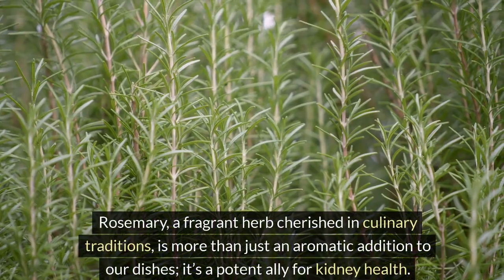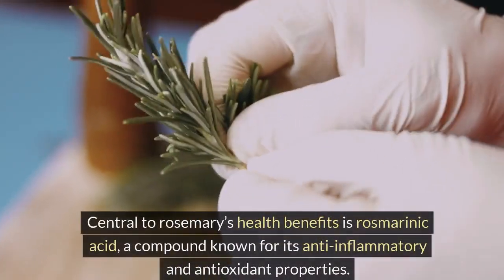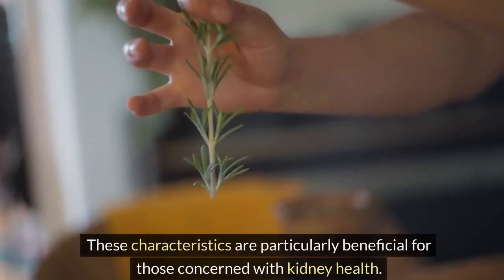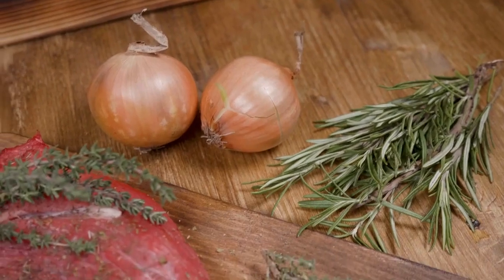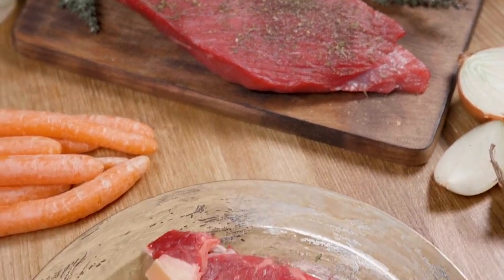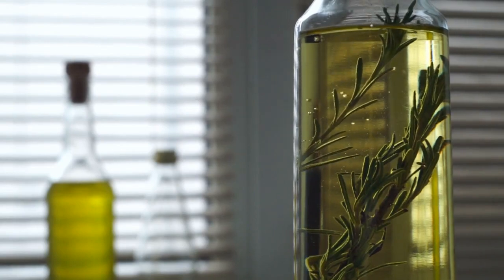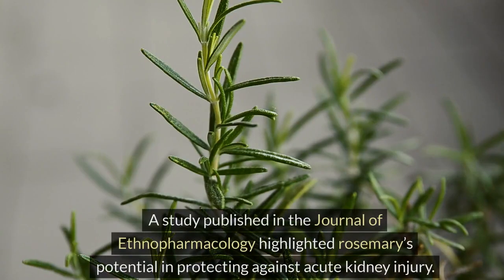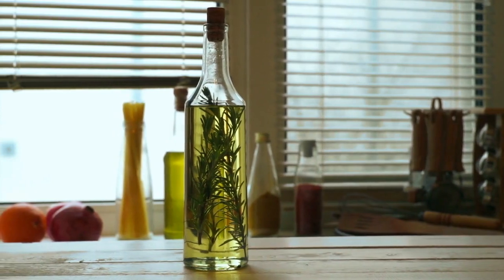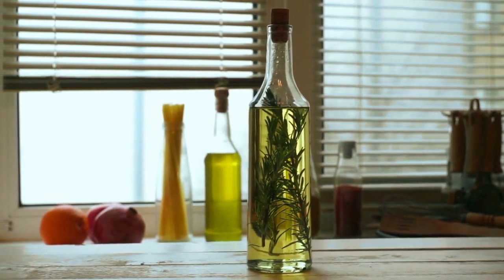Number 3: Rosemary. Rosemary, a fragrant herb cherished in culinary traditions, is more than just an aromatic addition to our dishes — it's a potent ally for kidney health. Central to rosemary's health benefits is rosmarinic acid, a compound known for its anti-inflammatory and antioxidant properties. Inflammation and oxidative stress are key contributors to kidney damage, and rosmarinic acid's ability to combat these issues makes rosemary a noteworthy herb. A study published in the Journal of Ethnopharmacology highlighted rosemary's potential in protecting against acute kidney injury, which can lead to increased creatinine levels, suggesting rosemary's protective effects could indirectly help maintain healthier creatinine levels.